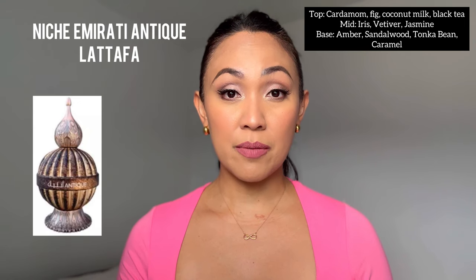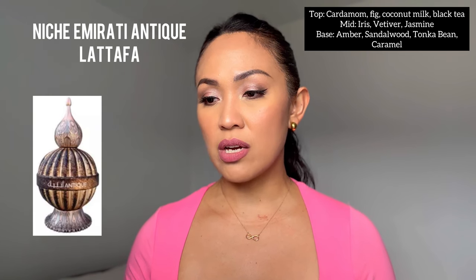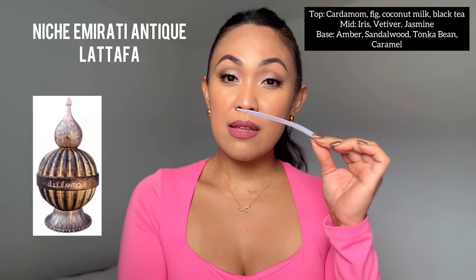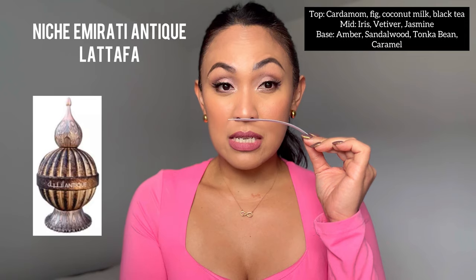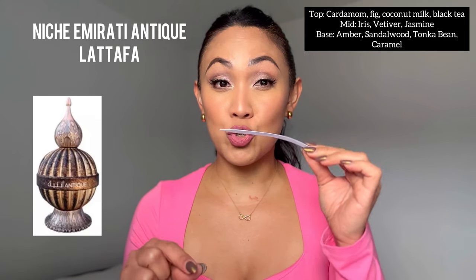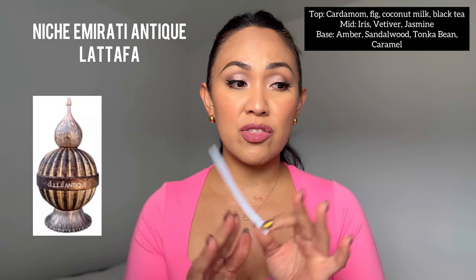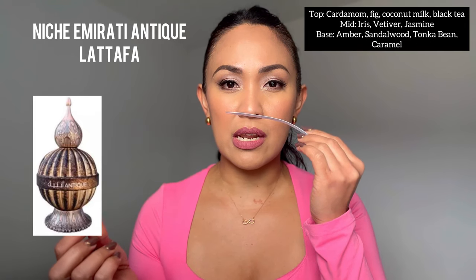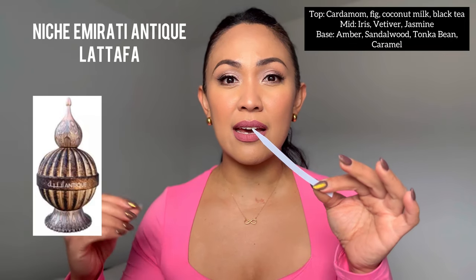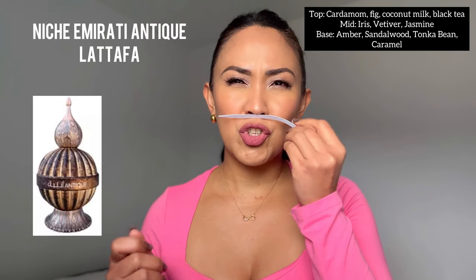Now let's talk about Niche Emirati Antique. Its notes are cardamom, figs, coconut milk, and black tea on top; iris, vetiver, and jasmine in the mid; and amber, sandalwood, tonka bean, and caramel in the base. To me, this smells like cardamom, black tea, sandalwood, and it has a stronger fig in the opening compared to Liam. Even though it lists coconut milk, I don't really get a strong coconut milk note — the antique just has a stronger fig opening and is just a little bit milky.